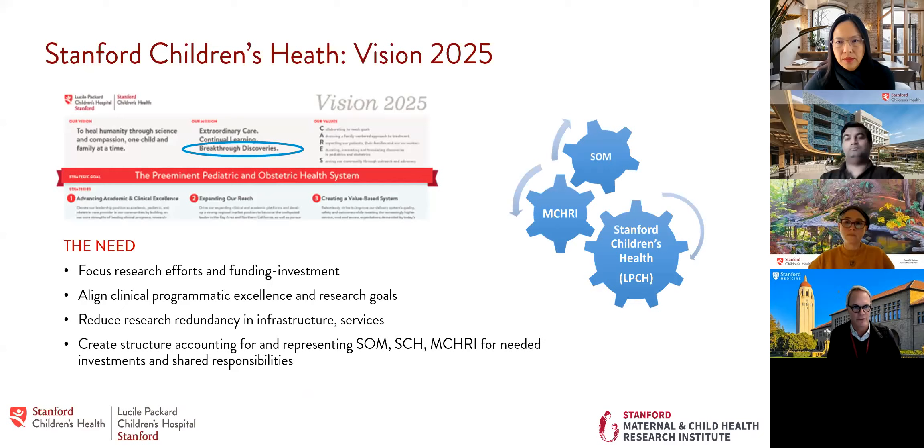Those of you who work at Packard or Stanford know there is a Vision 2025 for Stanford Children's Health, which includes breakthrough discoveries. We recognize there's a need to support research efforts and funding investments flowing from hospital operations, the foundation, MCHRI itself, the school, and funding from various investigators. We view ourselves as sitting between several of these entities, ultimately acting at the bedside when it involves clinical and translational research.